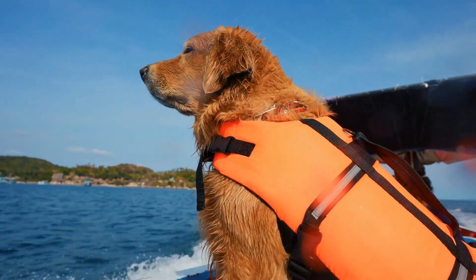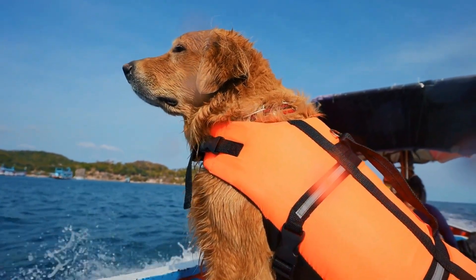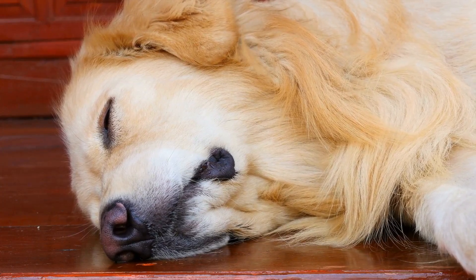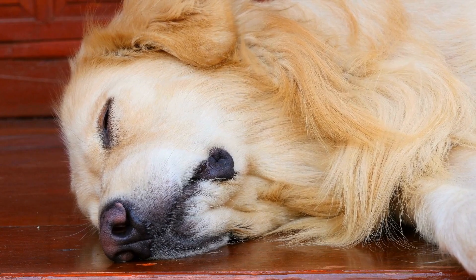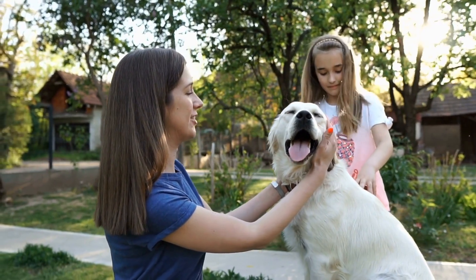Physical assessment. Once you have identified a reputable breeder, it is time to assess the physical health of the puppies. The following steps will help you determine if the puppy is healthy. First, observe the litter — observe the puppies in their natural environment, paying attention to their behavior and interaction with littermates and their mother. Look for signs of playfulness, curiosity, and healthy socialization.